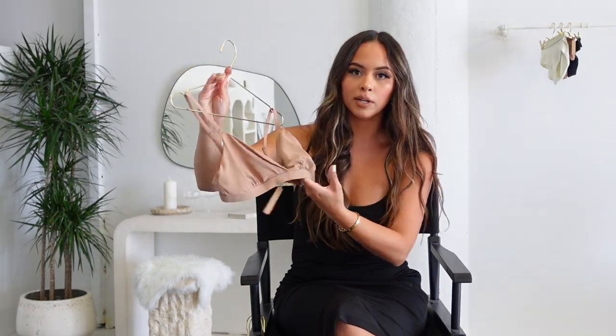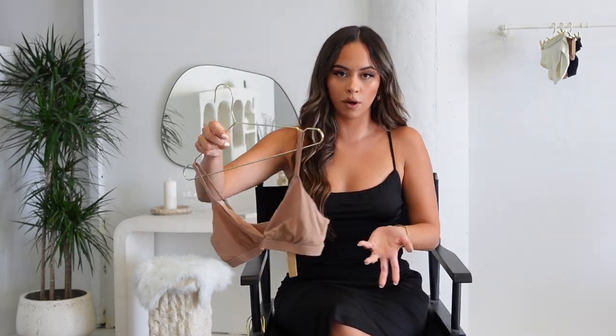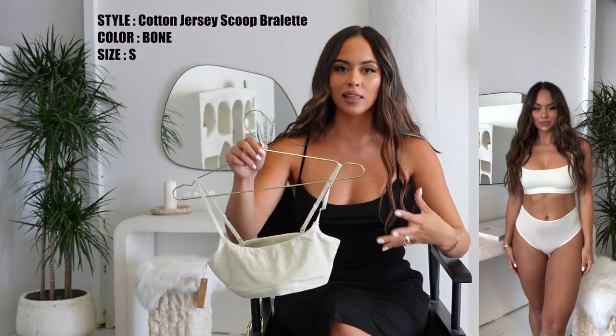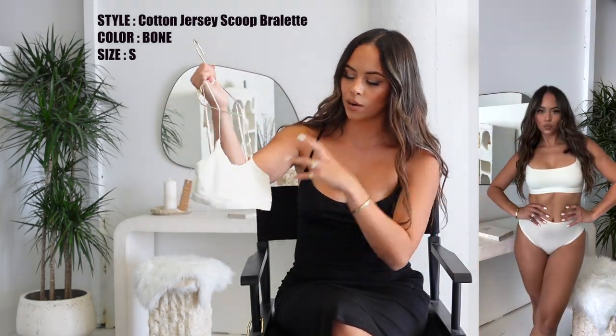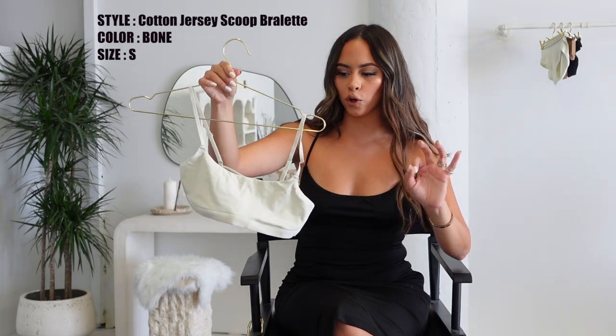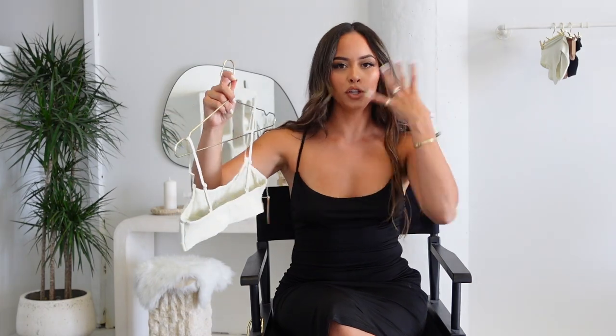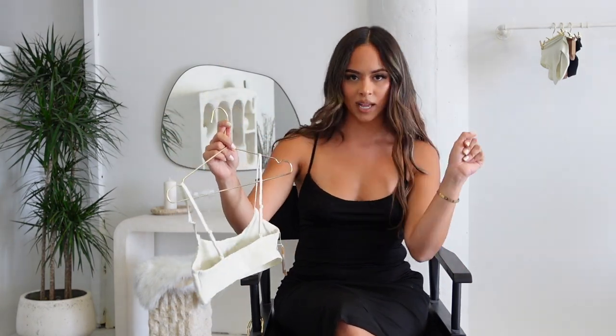The seamless bralette fits exactly the same as the cotton one but has more of a buttery, softer look, so it will look really pretty under dresses or thinner material clothes. One of my favorite ones to lounge around and wear with t-shirts for more daily use is the cotton bralette — it gives a sports-bra feel but is more of a bralette. It has no adjustable straps, you just put it on, one piece, forget about it. It is just amazing, and this off-white bone color has my whole heart.